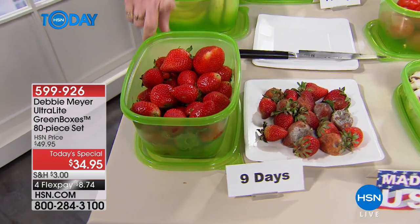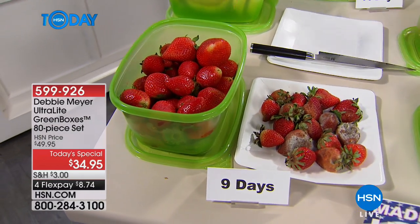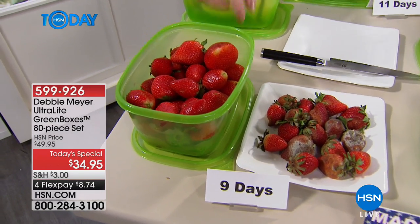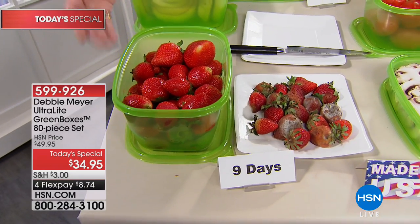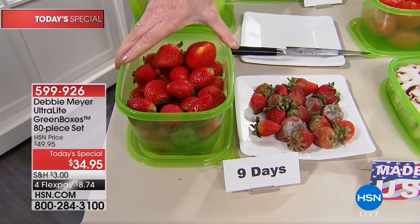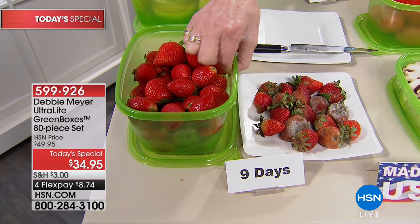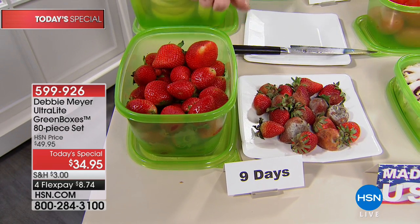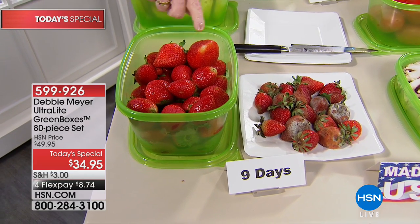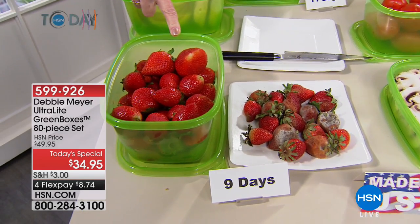Let me tell you how they work — this is independent, laboratory tested and proven to extend the life of fruits, vegetables, baked goods, and snacks. My proprietary formula is part of the construction of these boxes. All natural ingredients are included in the construction of the box. You cannot wear it out, you cannot wash it out. They are BPA free, top rack dishwasher safe, and proudly made right here in the USA.